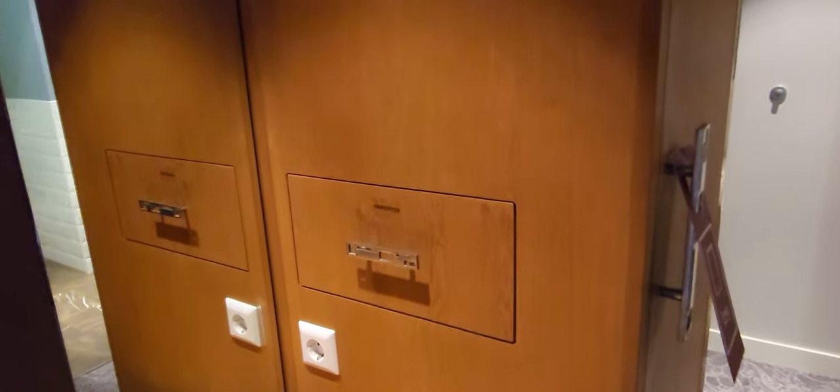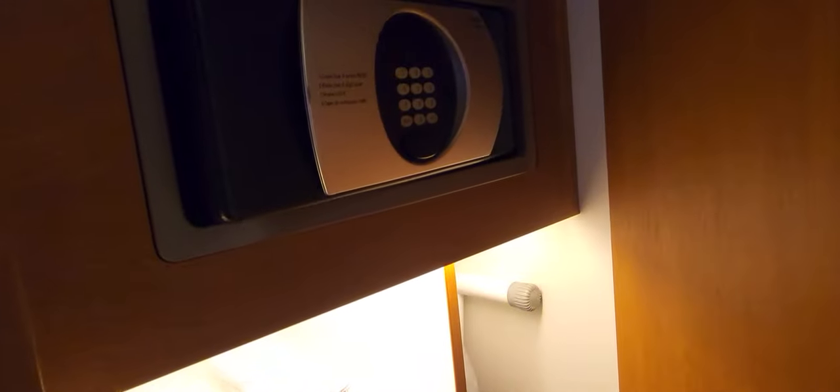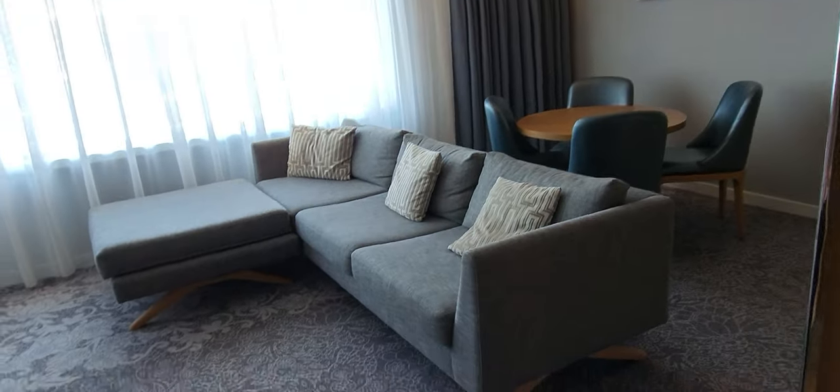There's a hair dryer setup here — I have not seen this particular setup before. If you open this closet you have, of course, an iron board, an iron, and an in-room safe.